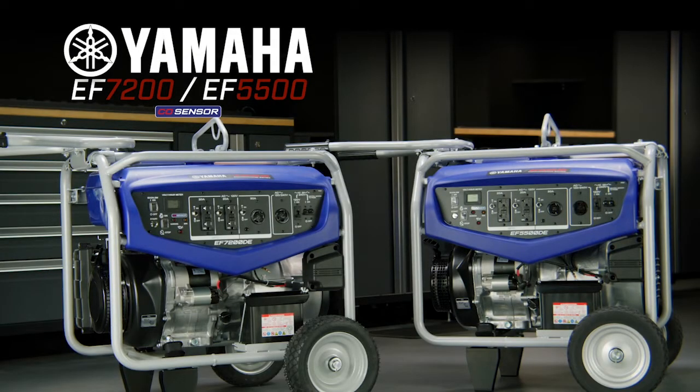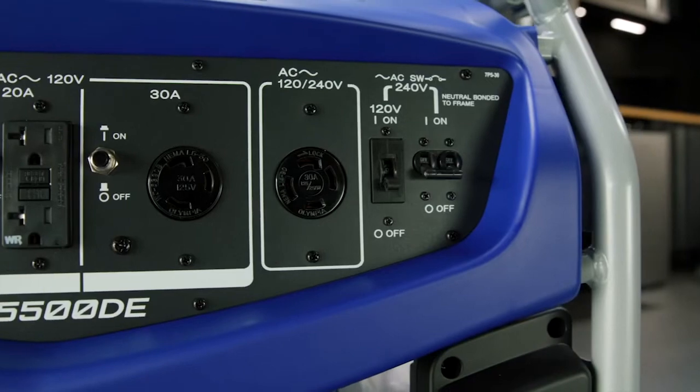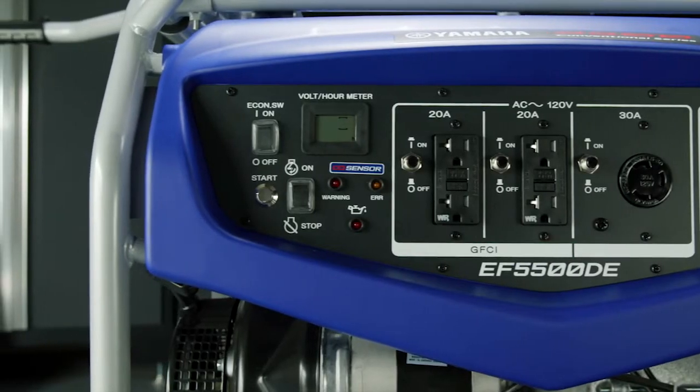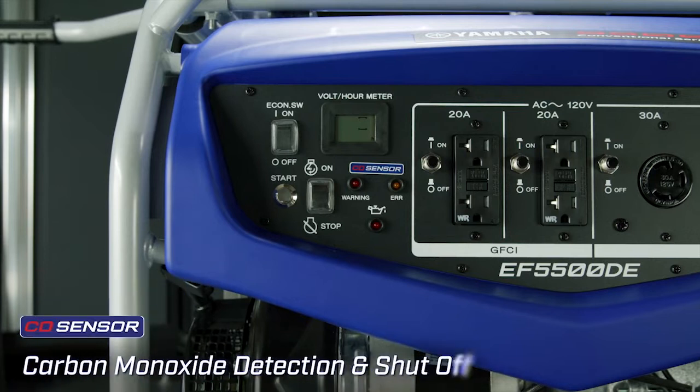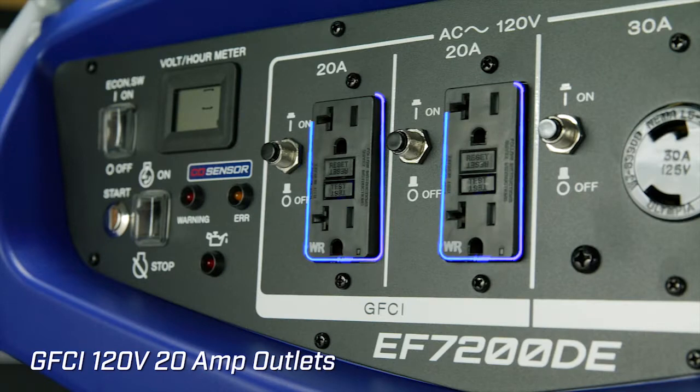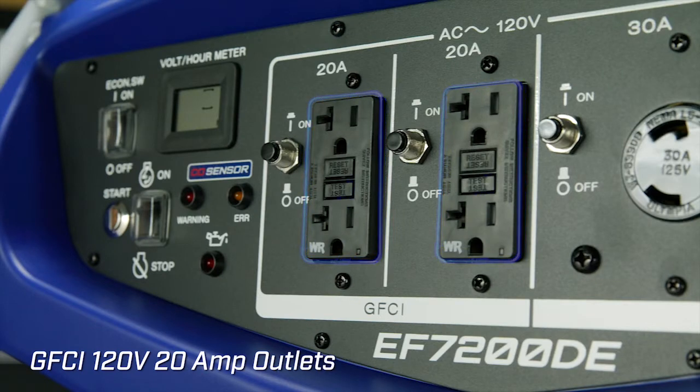Yamaha's EF5500 and EF7200 generators are power packed and loaded with features. Now with the added protection of a CO sensor to shut the engine off if a high level of carbon monoxide is detected. And dual GFCI 120 volt 20 amp outlets provide additional protection.